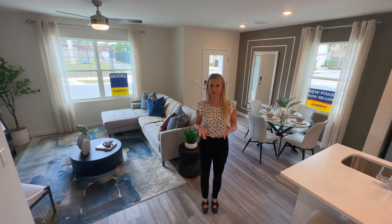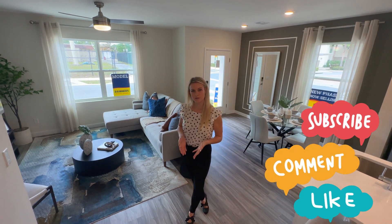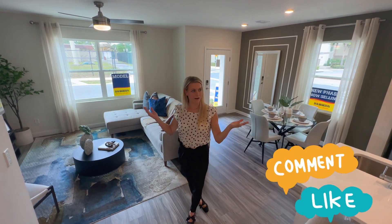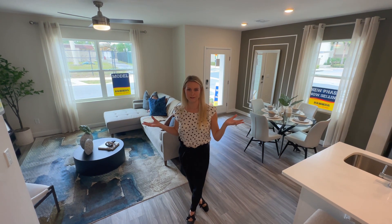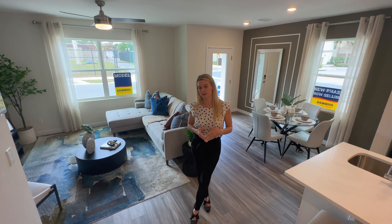So if this is an area that you're interested in, you will definitely want to reach out. I would love for you to drop a comment and let us know what you loved about this model home — we'd love to hear that. Or if you live in Longwood, tell us what you love about Longwood.